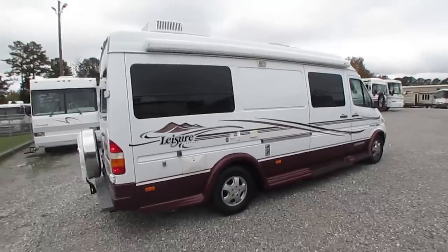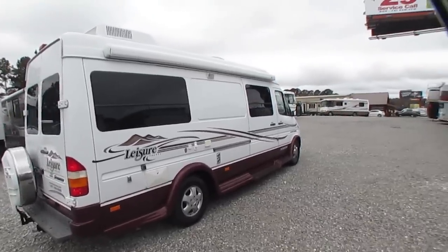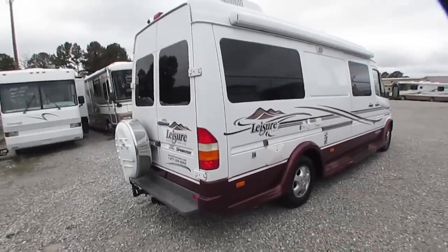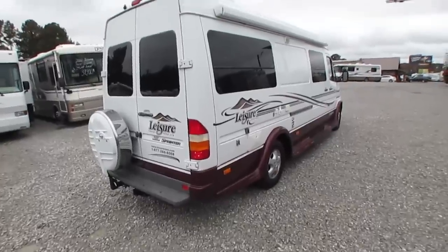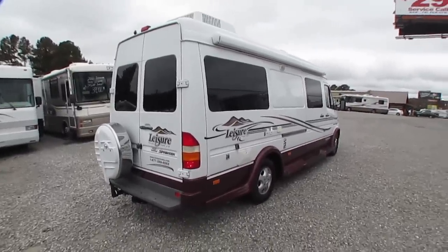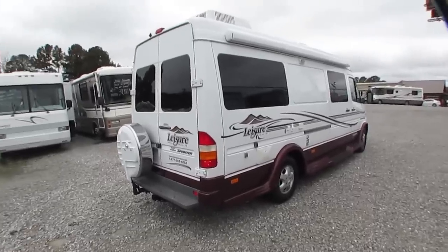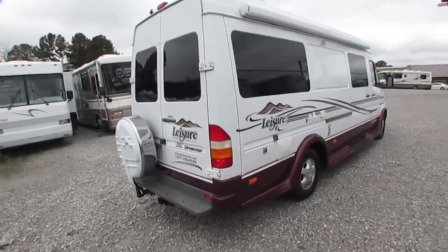Got a 2.8 Onan propane generator running right now. It's built on a 2500 Mercedes Sprinter chassis — Freightliner, Dodge, and Mercedes all have the same Mercedes 5-cylinder turbo diesel and 5-speed automatic transmission. These are designed by Mercedes with proper factory maintenance to go half a million miles, and the Sprinter chassis is designed to go 10,000 miles between oil changes. So you've got less maintenance cost, longer engine life, and incredible fuel mileage.